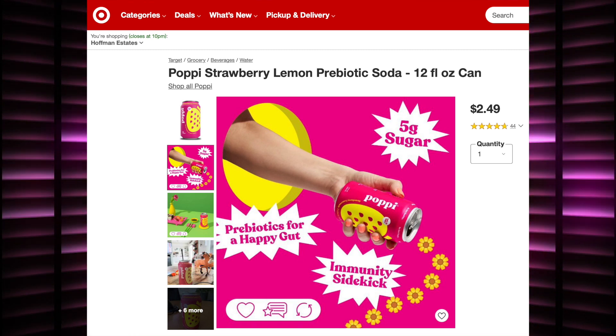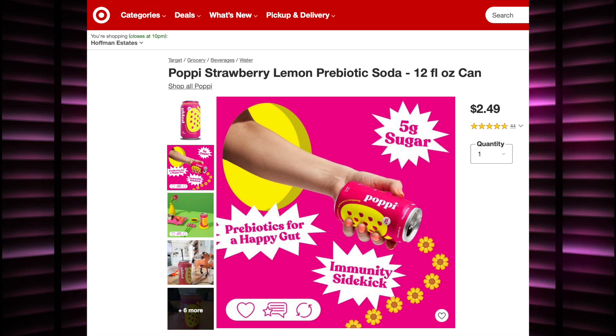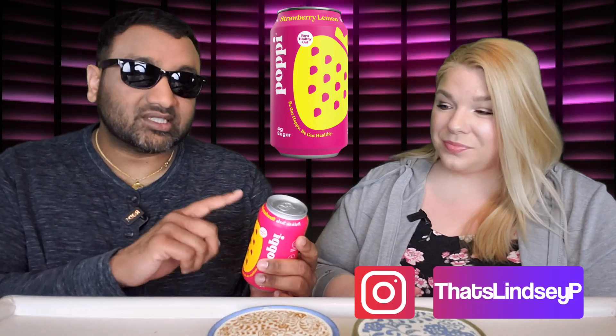Here's the thing — for one single solitary can, I believe it was two dollars and forty-nine cents, or even more, and I about died. This is a 12-ounce can, equal to like a Diet Coke, so it is pretty pricey. But as long as it does everything it's advertising, it's all good, right?